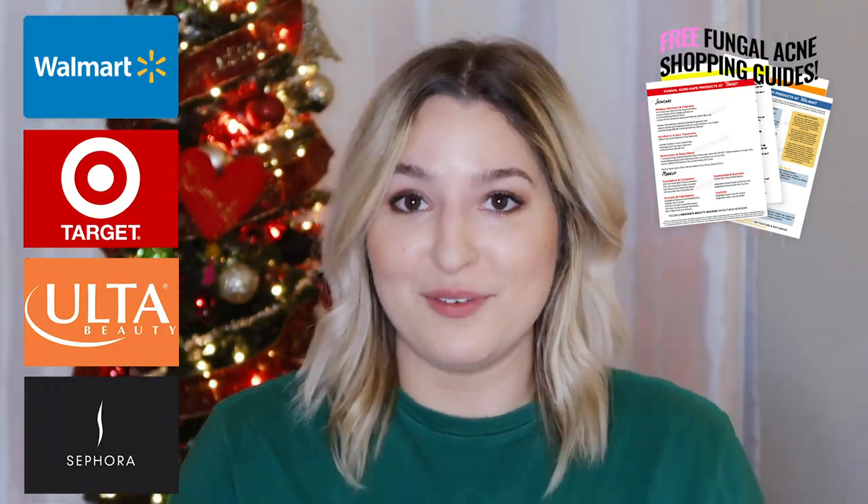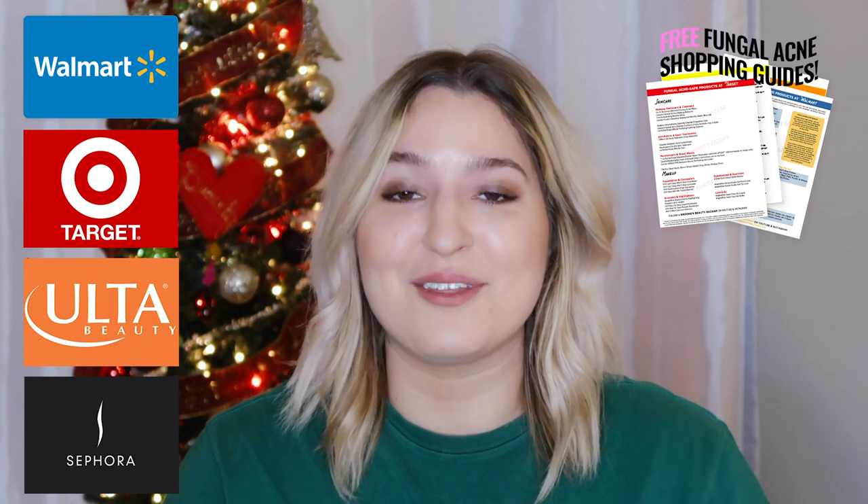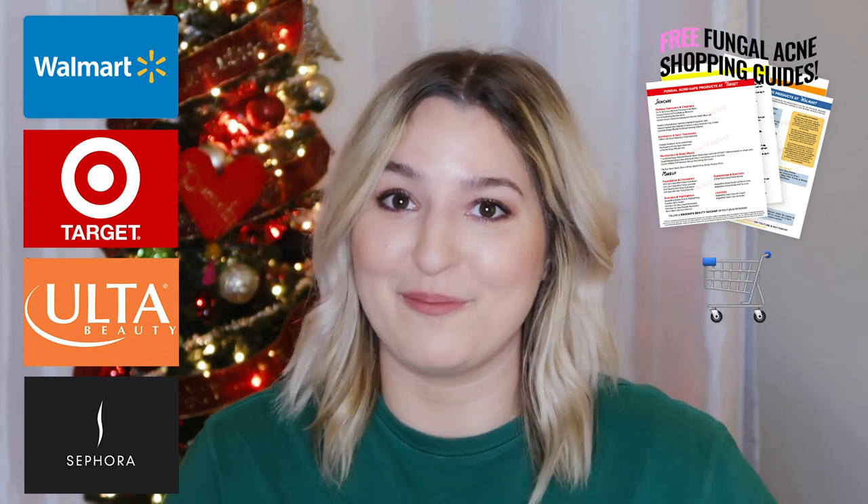If you're new around here, I want you to know that I have created shopping guides for Walmart, Target, Ulta, and Sephora. If you need help finding products that are fungal acne safe, those lists have you covered and are completely free. All you need to do to download those is look for the shopping cart emoji in the description bar below. Make sure you stay tuned because I'm going to be sharing an exciting skincare giveaway coming up on this channel.